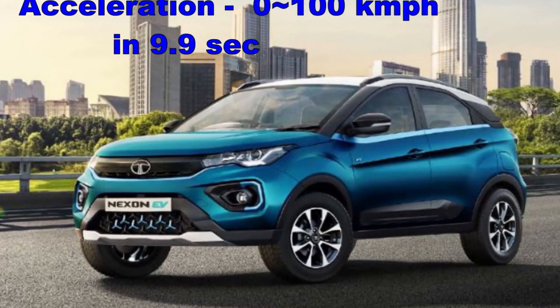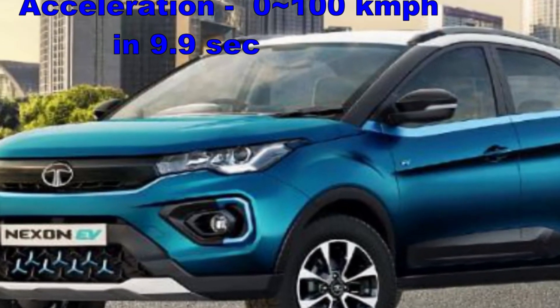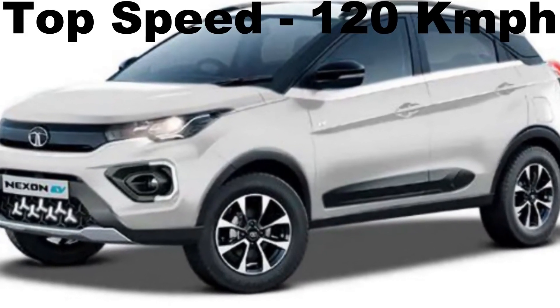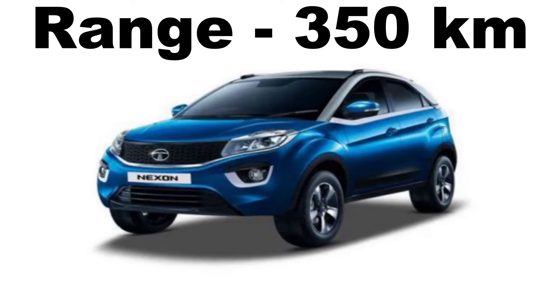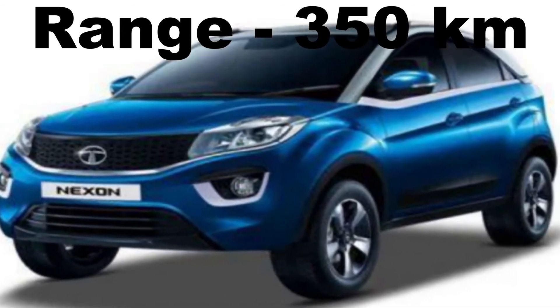The Tata Nexon EV can accelerate from 0 to 100 km/h in just 9.9 seconds. The top speed of the Tata Nexon EV is 120 km/h. The range of the Tata Nexon EV is 350 km on a full battery charge.